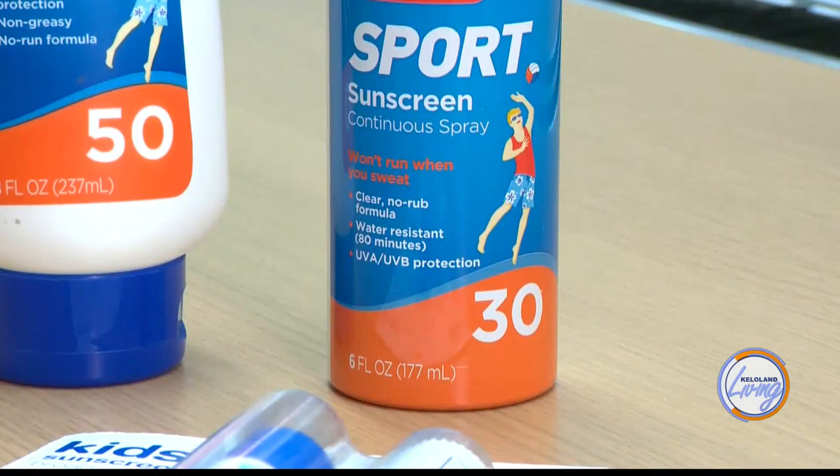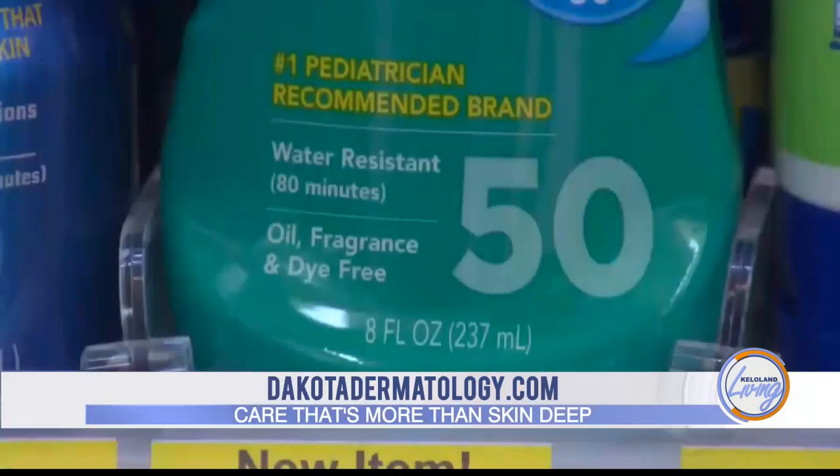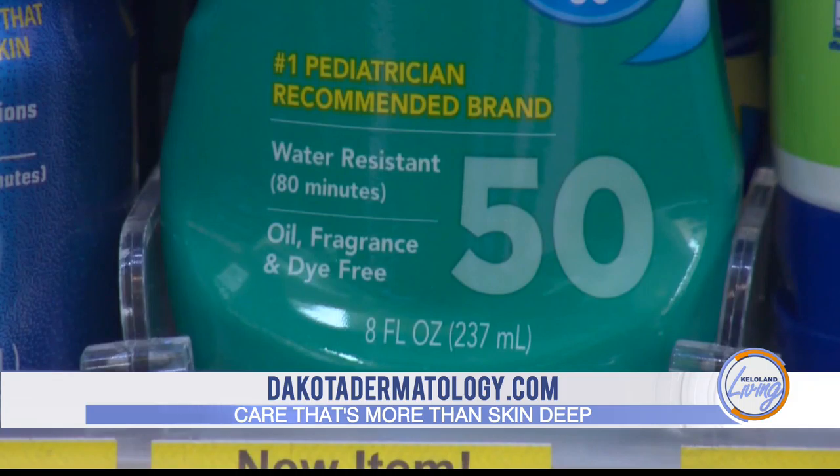So does SPF matter? It does to an extent. If you look at a curve that shows how much SPF blocks out how much sun, it mostly peaks at 30. Numbers higher than that — 50, 90, 110 — really do help, but only by fractions of a percent in blocking out more sun.